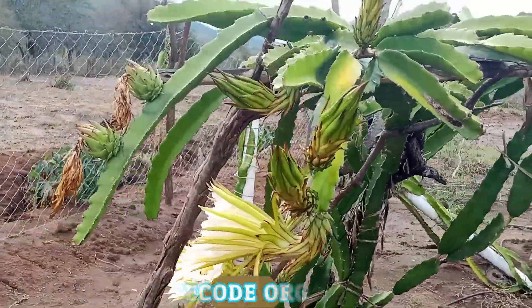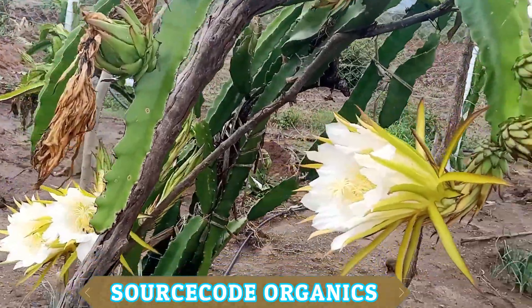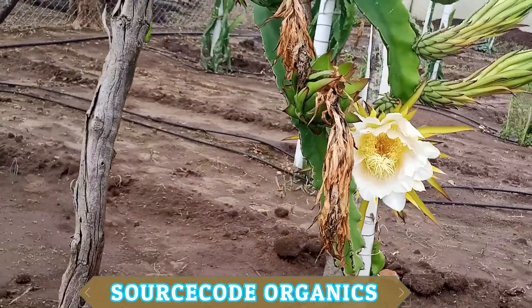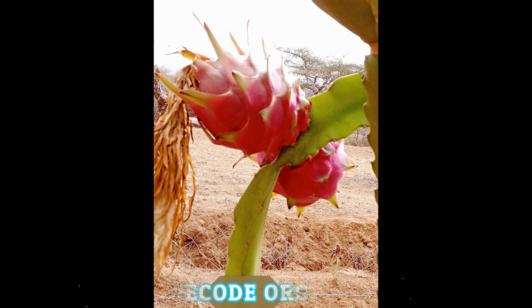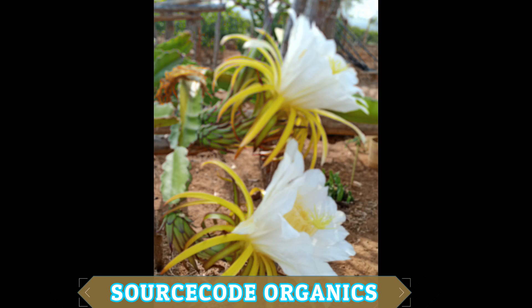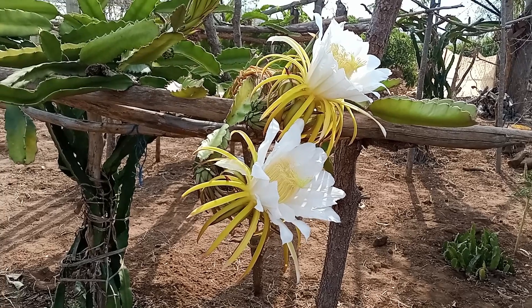Giant Vietnam Whites and Moroccan Red are self-sterile varieties. You don't need to collect pollen and pollinate them or use other methods to pollinate. We have other varieties which are not self-sterile, and for those ones you need to manually pollinate them.